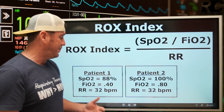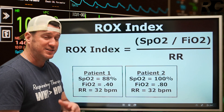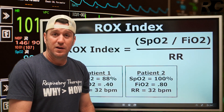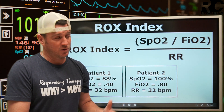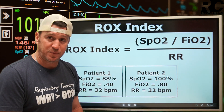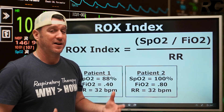This demonstrates the value of objective tools that combine multiple parameters. If I just said patient two has an SpO2 of 100% and patient one has a saturation of 88%, you would be more alarmed by the 88%. The 88% is going to catch your attention over the 100%. Both are breathing 32 breaths per minute, so that doesn't help us decipher anything. We have to plug the numbers in and actually do this formula.